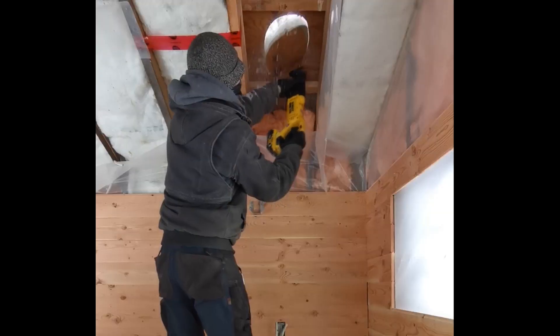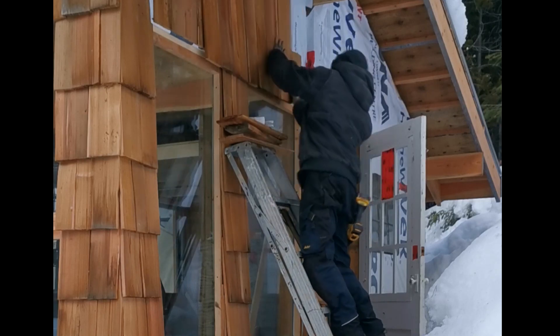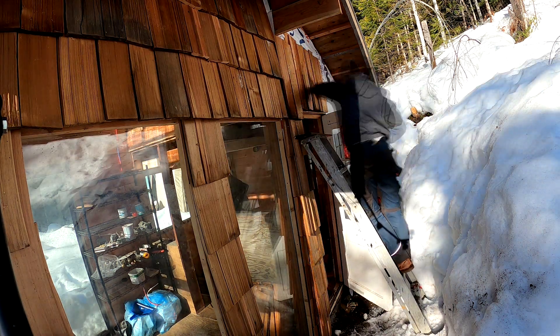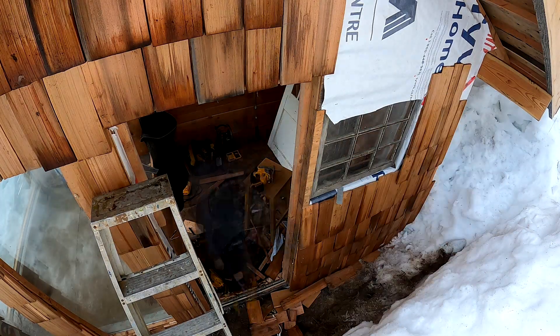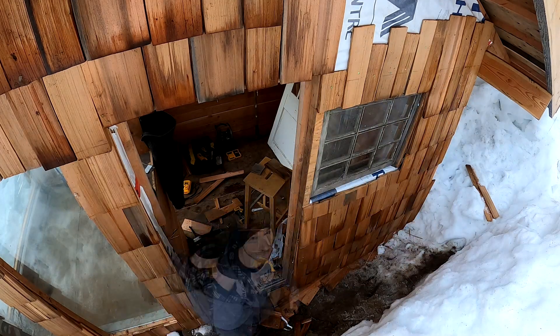It's a nice cozy space. So today I'm gonna finish the installation — working on that micro cabin. Beautiful day to do so.